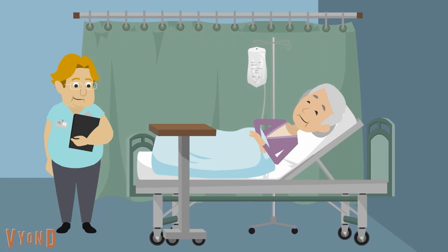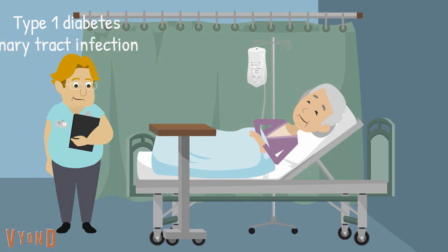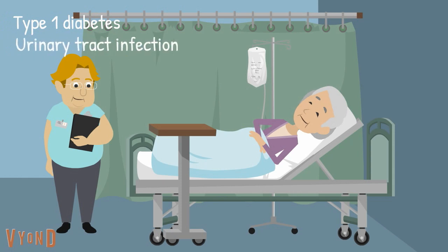Meet Dorothy. Dorothy is a 75-year-old lady with type 1 diabetes. She is being treated for a urinary tract infection. She is getting better.